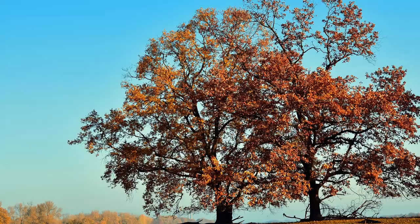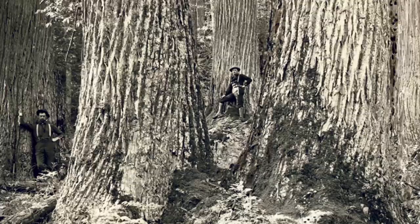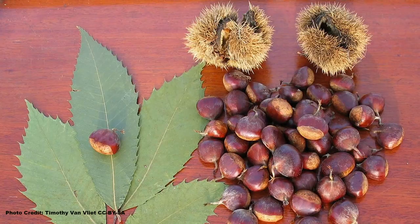When it comes to native, nut-producing trees and shrubs, the oaks get most of the attention. The mostly gone but not forgotten American chestnut also gets a ton of press, even though there is no blight-resistant variety available yet. While these trees are excellent nut producers, they are not the best choice in all situations.